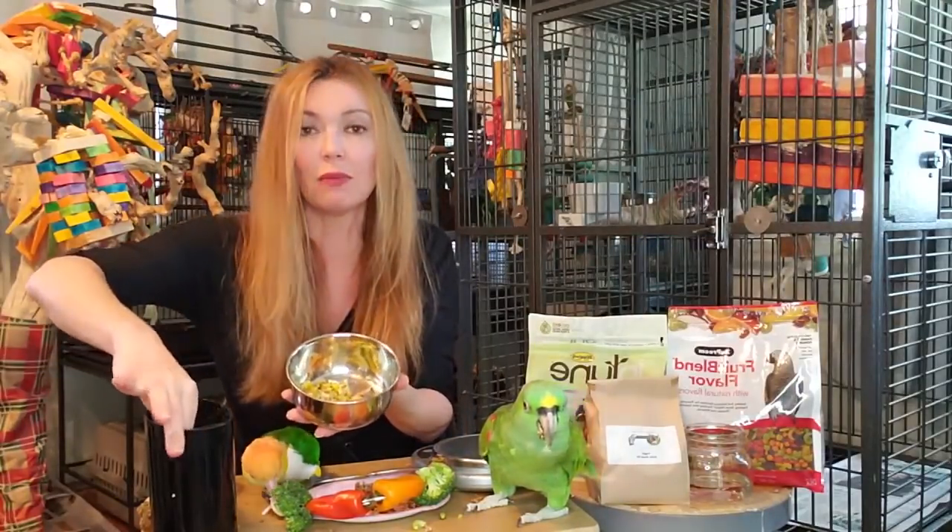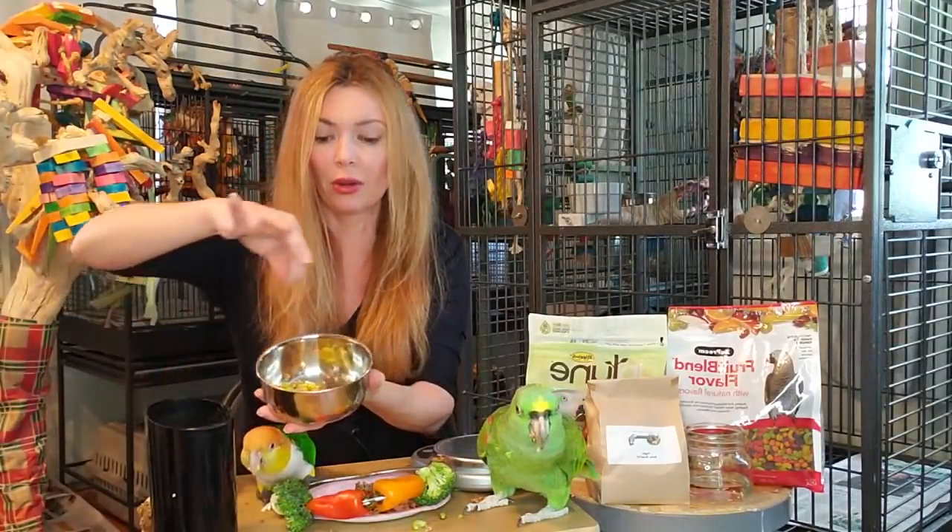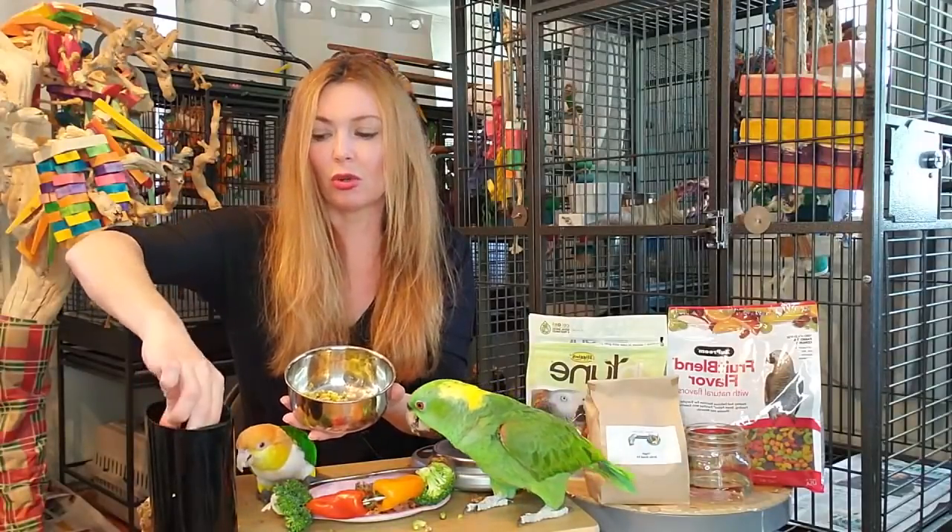It smells so good. So I'm going to take some more of that pellet powder. These birds are just gorging themselves. And so you mix it around.